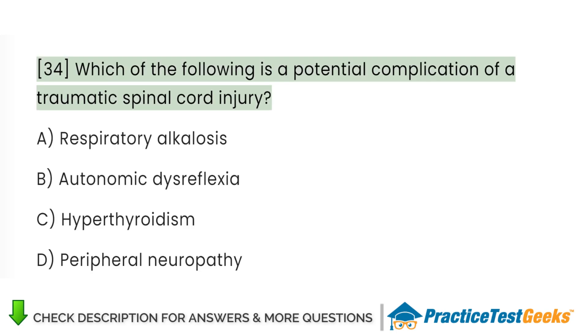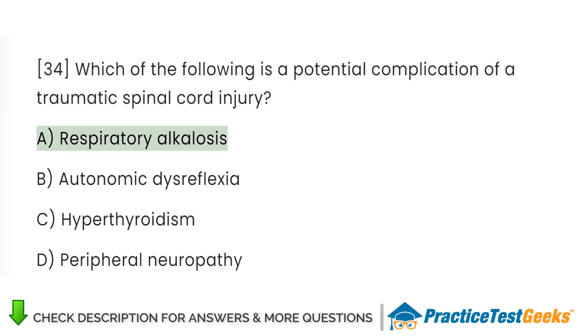Which of the following is a potential complication of a traumatic spinal cord injury? A. Respiratory alkalosis. B. Autonomic dysreflexia. C. Hyperthyroidism. D. Peripheral neuropathy.